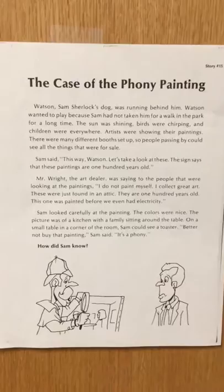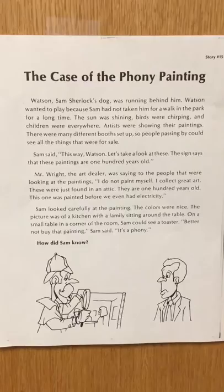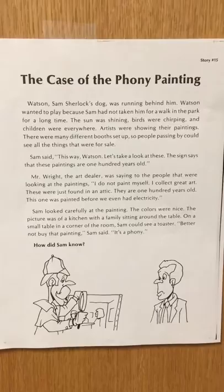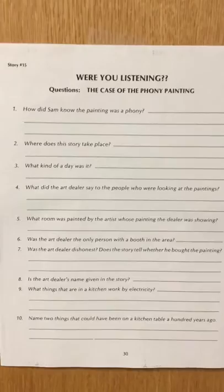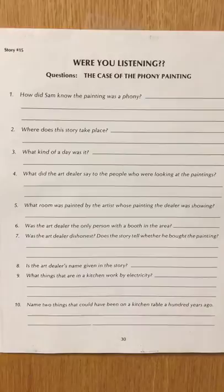Good job, choral reading! Now we're going to go back and be reading detectives — just as Sam is a mystery detective — and look for clues about how Sam knew that the painting was a phony. Remember, when you're working on these questions, you can pause it to discuss with your partner. Get ready: how did Sam know the painting was a phony?